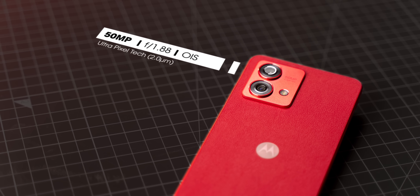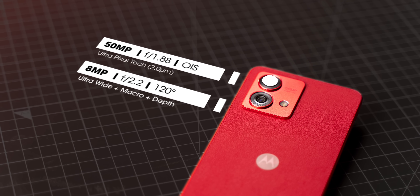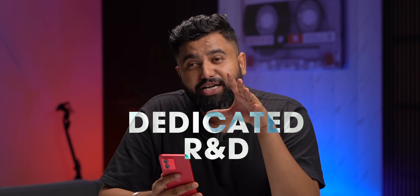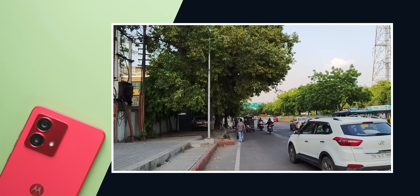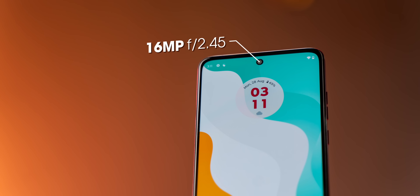Moving on to the camera: the G84 has no useless 2-megapixel sensors — just a 50-megapixel main camera with ultra-pixel tech and OIS, which is great at this price, and an 8-megapixel 120-degree ultrawide sensor that also works for depth in portrait shots and as a macro camera. Motorola confirmed they have a new dedicated R&D camera team in India to improve cameras going forward. The G84's cameras seem pretty good so far — daytime shots are sharp, detailed, and nice; low-light shots are also good for a 20k phone. OIS works in video so footage is stable and quality is good. The one missing feature is 4K video recording. The front 16-megapixel camera does a fine job with natural tones and good sharpness.